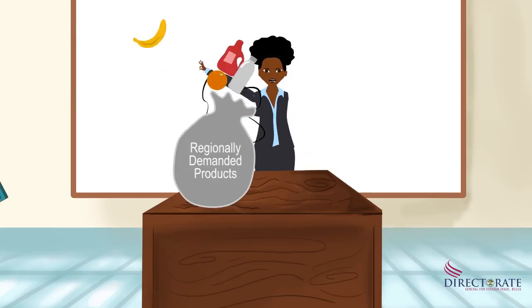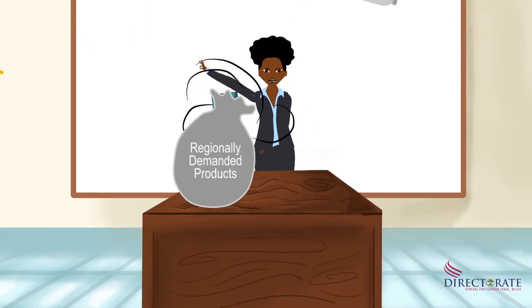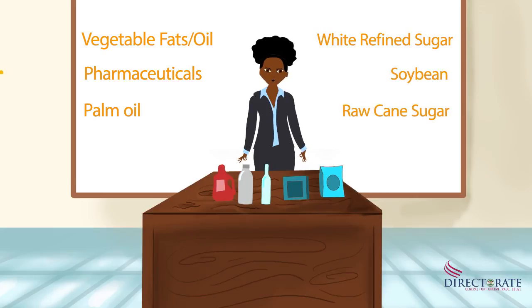For example, since 2013 to 2015, Belize has received requests from CARICOM member states to supply vegetable fats, oils, pharmaceuticals, palm oils, white refined sugar, soybean, and raw cane sugar.